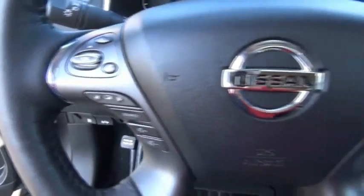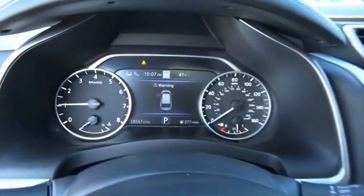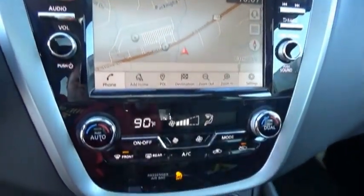Great fuel economy and a powerful V6 engine combine to deliver a refined driving experience. A vehicle like this doesn't come along every day — come in and get it before someone else does.